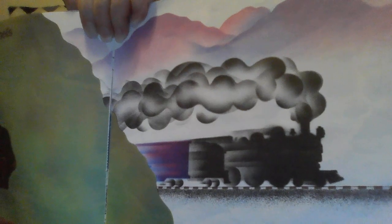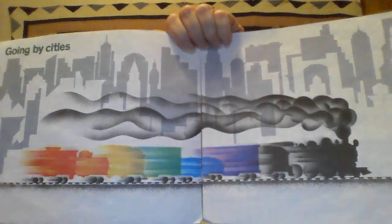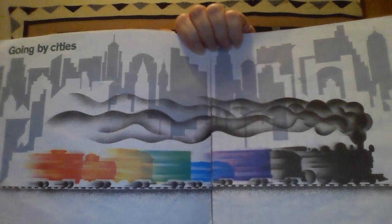See this right here? It's going through a tunnel — it's dark — and look, there it goes, it comes right back out the other side. Have you ever driven through a tunnel where it's dark and then you come out the other end? That's what this steam train is doing. And look at the background — it's going by a city. Can you tell me if it's going fast or slow?